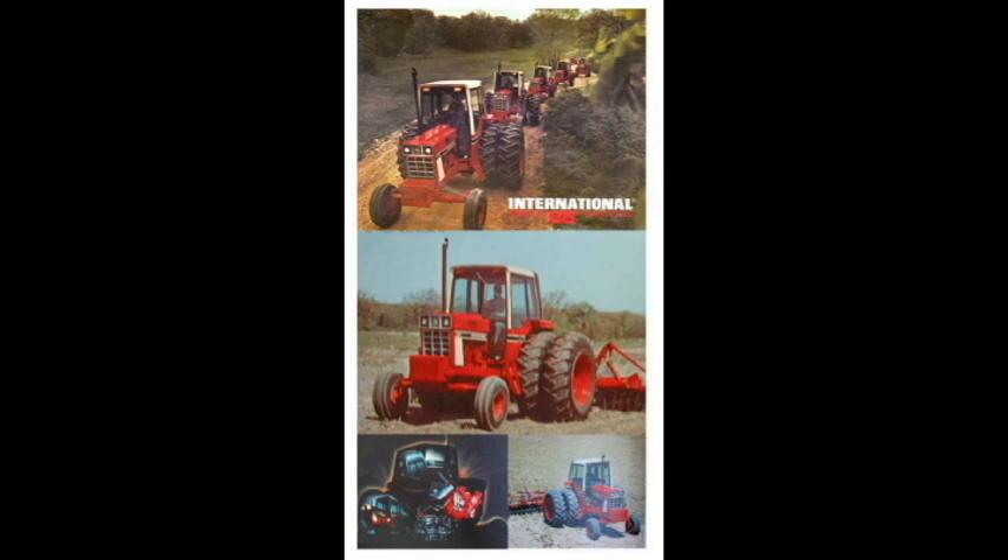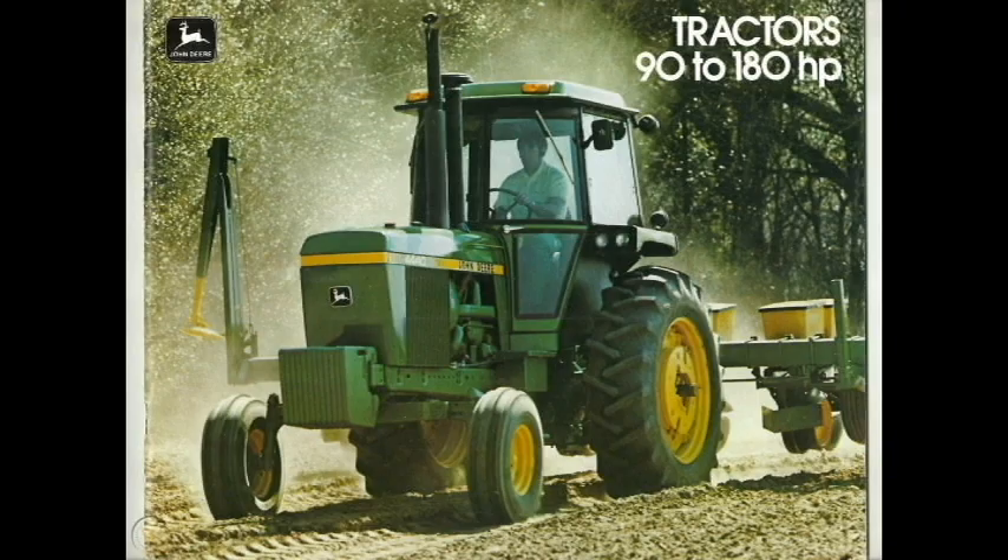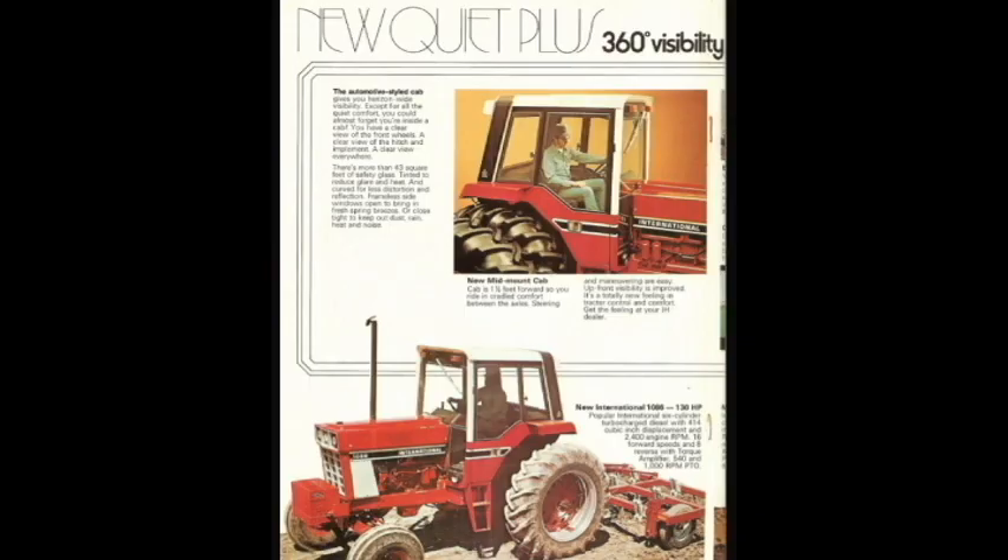I would consider this the main competitor to the John Deere 4430, and then about mid-production of the 1086, the 4440 came out, I believe, in '78. I would consider it a closer competitor than what Ford, White, or Case was producing at the same time.